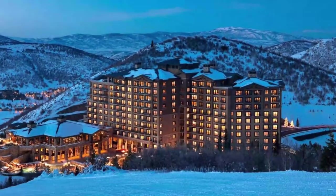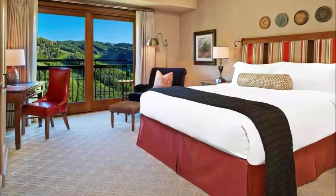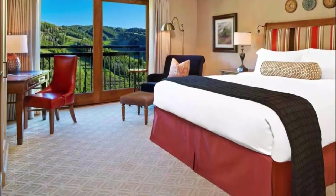Number four: The St. Regis Deer Valley. The luxe St. Regis Deer Valley offers ski-in/ski-out access from its location right on the mountain. The generous-sized rooms and suites at this sprawling property are contemporary and beyond comfortable, with high-quality linens on plush beds and pops of color in the form of art and bed skirts.